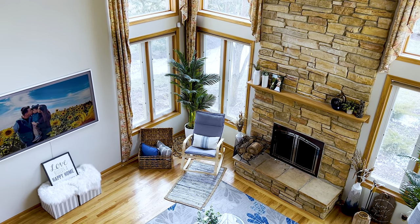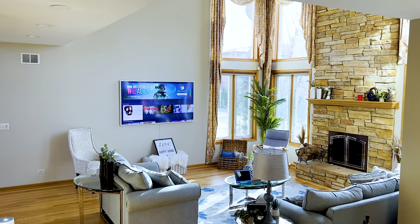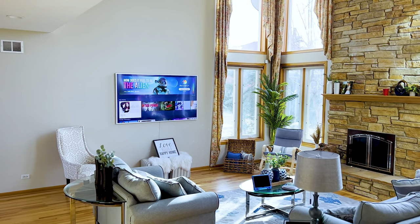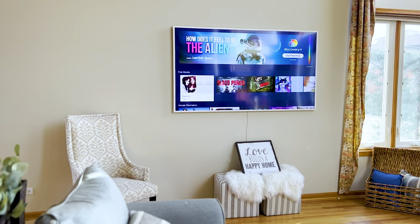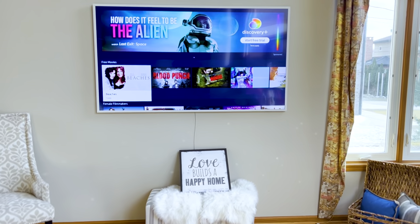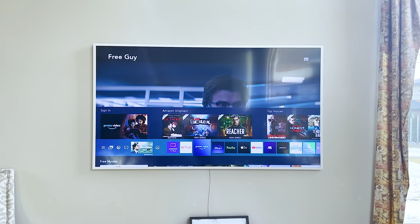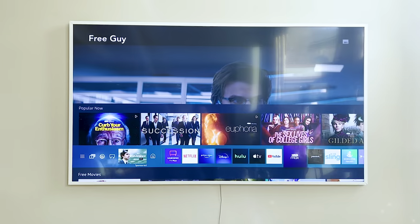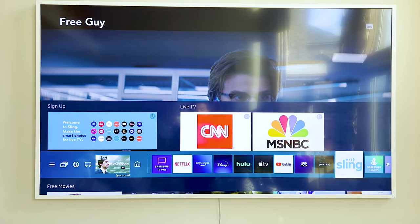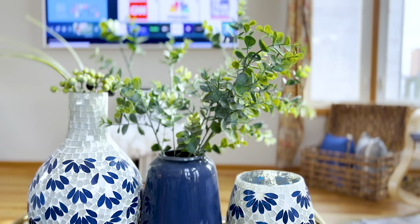Now it sits in a better place, though we think we may eventually consider moving it — it just depends on how we feel. This Samsung smart TV comes with various applications already, which I really like since that's what we use for TV. We don't have a cable service — we use Netflix, Prime Video, Disney+, Hulu, Apple TV, YouTube, HBO Max, and sometimes Peacock.